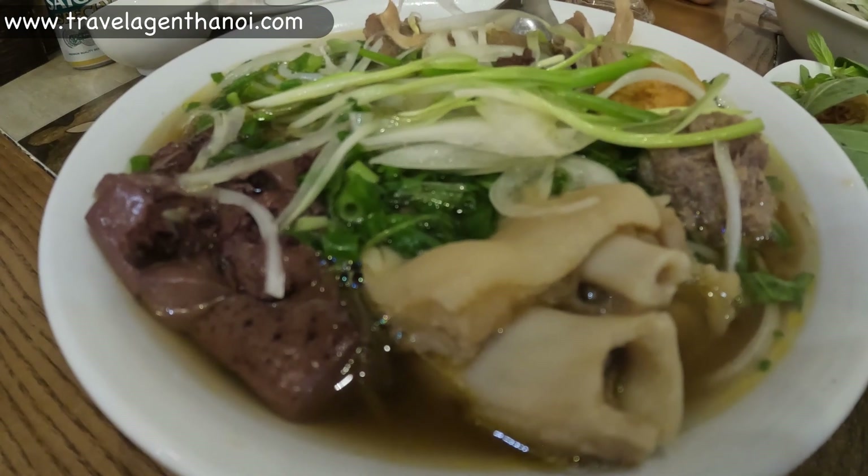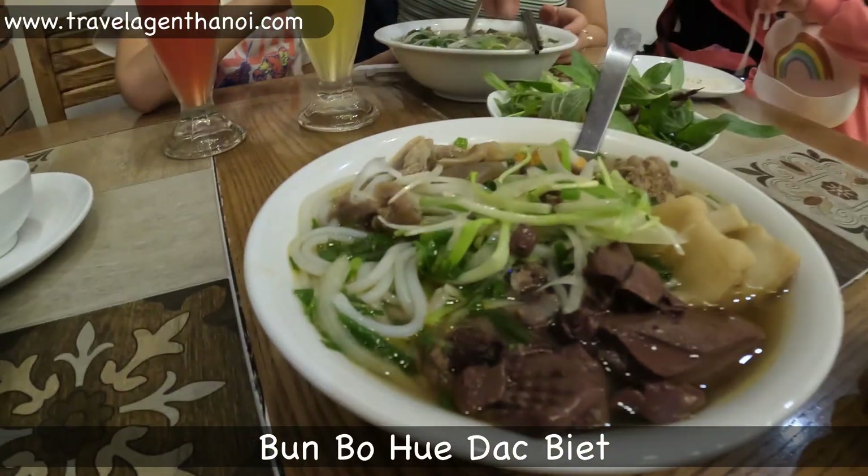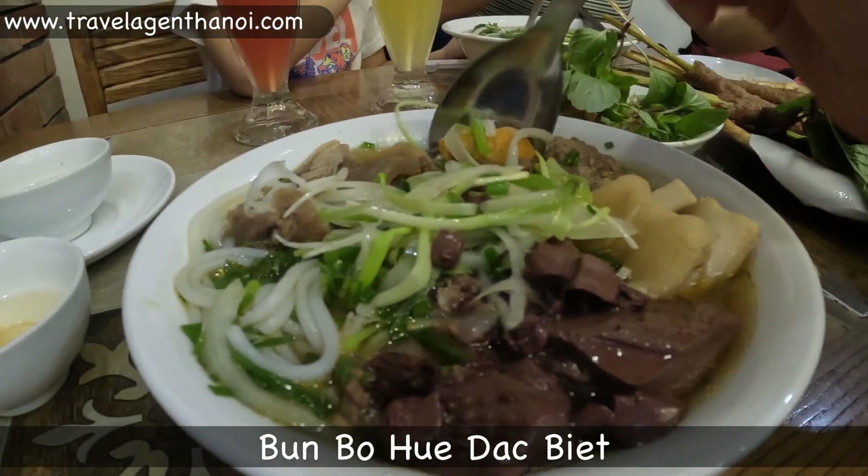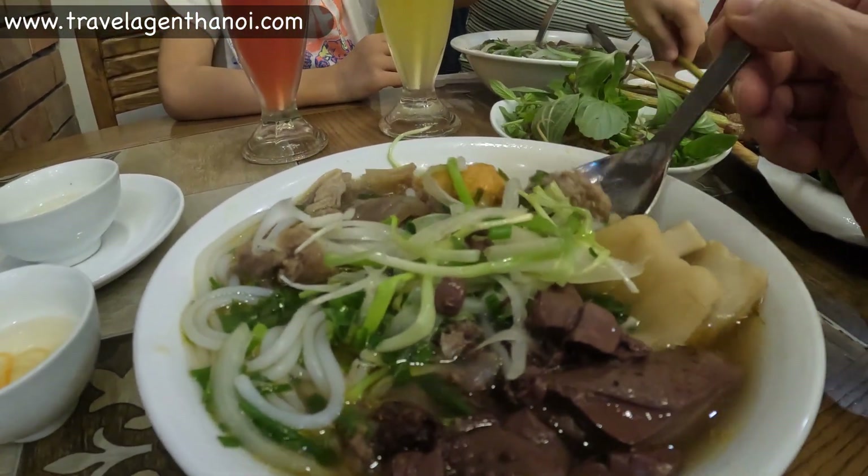Basically, it says the name on the tin — Puey Food. So we're going to try some dishes that we've got ordered now. First of all is soup. So this one is Bun Bo Hue, and this one is the Dak Biet, which is the special.